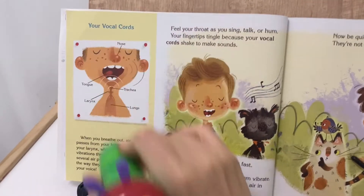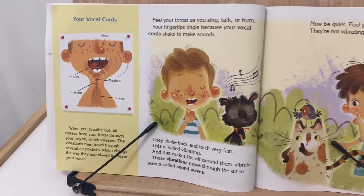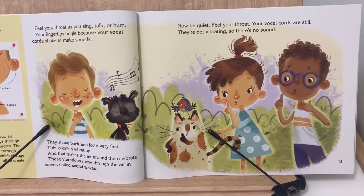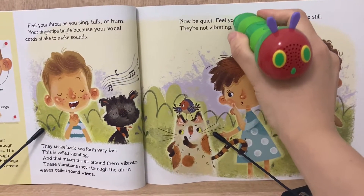Your vocal cords. Trachea. When you breathe out, air passes from your lungs through your larynx, which vibrates. Now be quiet. Feel your throat.